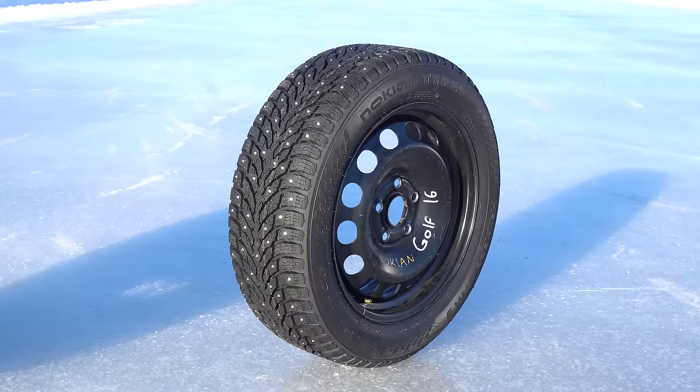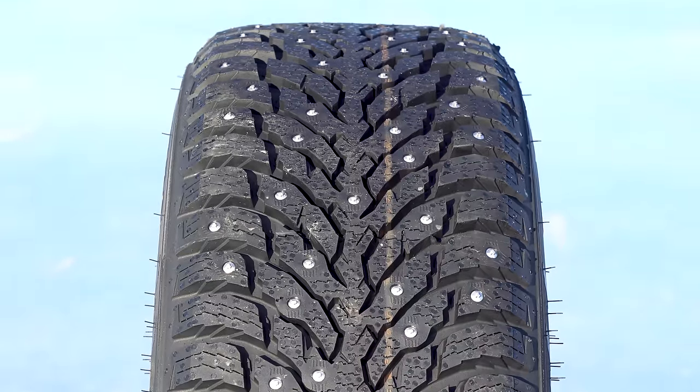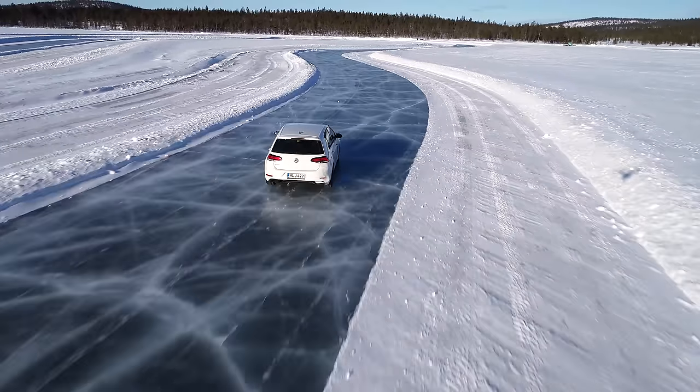The third tyre on test is the studded Nokian Hakapolita 9. Will changing the compound of the rubber make more of a difference than putting metal studs into the tyre when driving on a frozen lake? That's what we're here to find out.